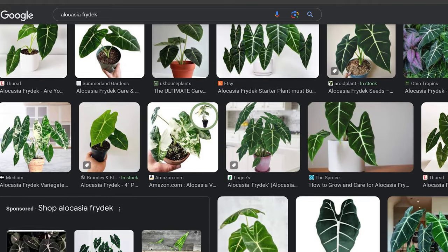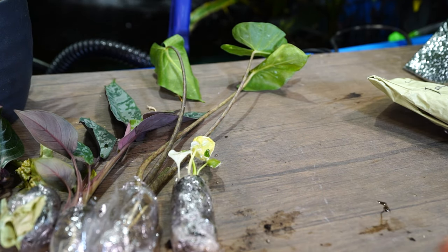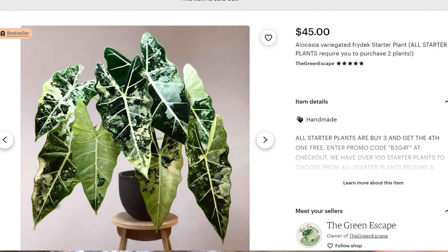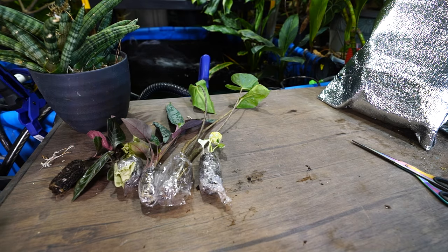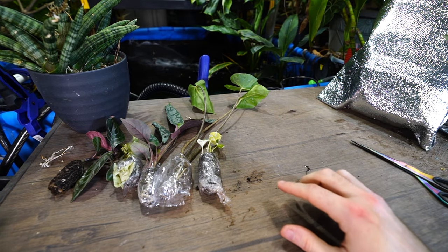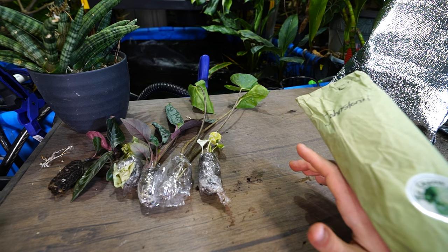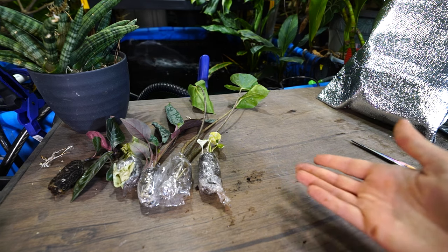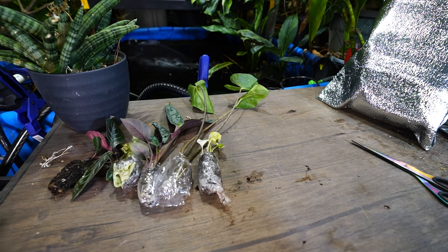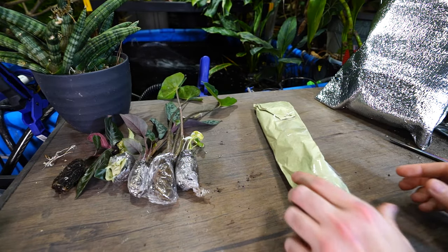The variegated Frydeck — Frydeck alone is a beautiful Alocasia. It has a velvety green leaf with nice white variegation on the inside. The variegated one is just that but with a lot of variegation on it — the leaves are very very pretty. I needed two of them, and what made me place this order was that the other seller had screwed me over sending only one. I knew Green Escape would be good for it — and here we are. Now I have two.